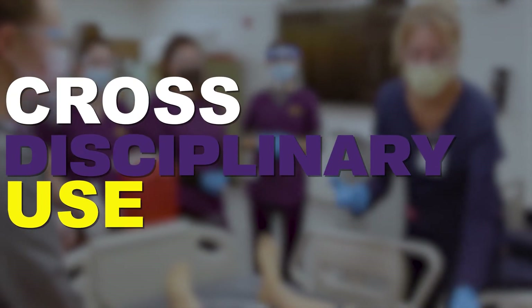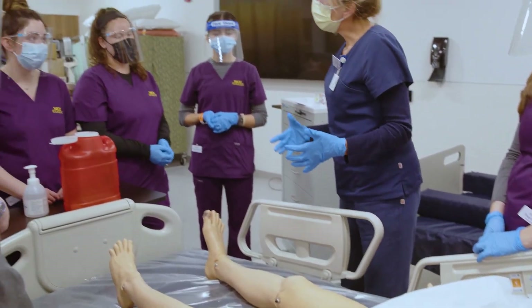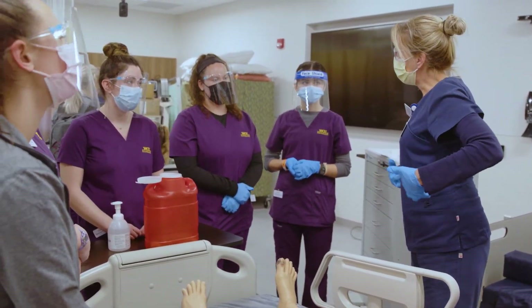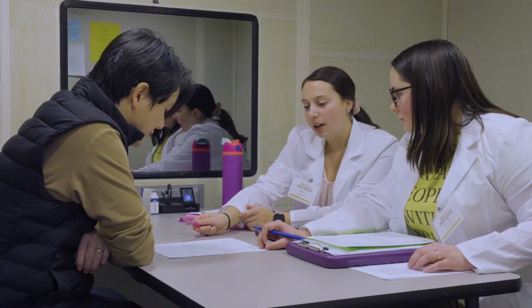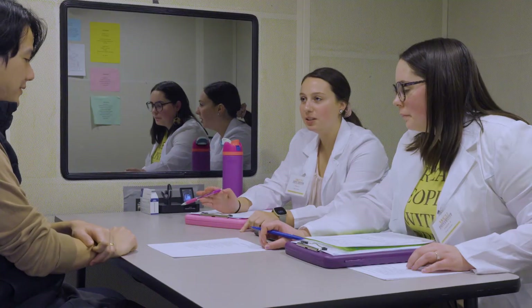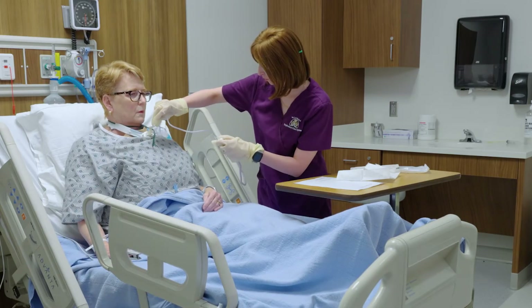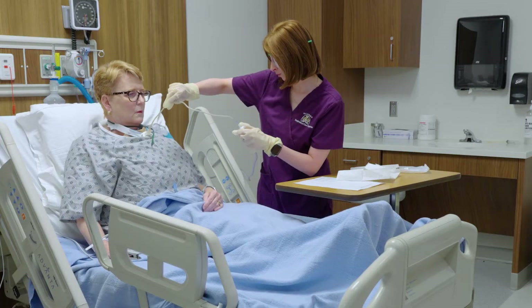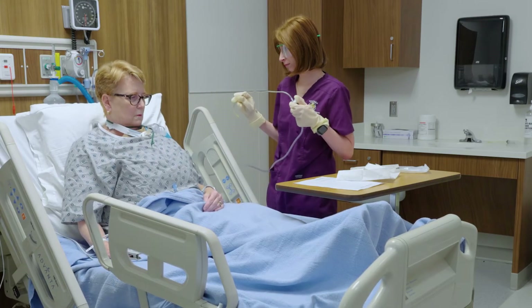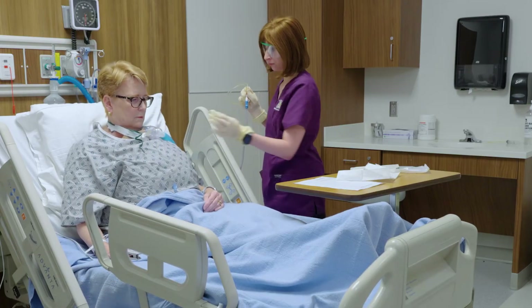We encourage interprofessional collaboration across disciplines, a necessary skill for professional careers. One example involves speech pathology students working alongside respiratory care students, simulating tracheotomy care and suctioning practice, giving students hands-on experience in working with patients who require specialized respiratory care.